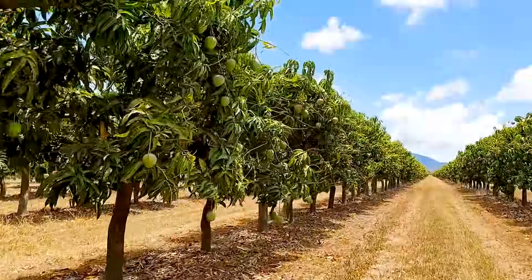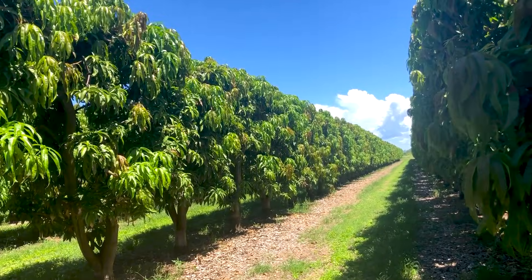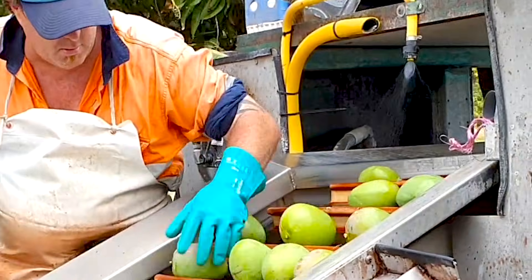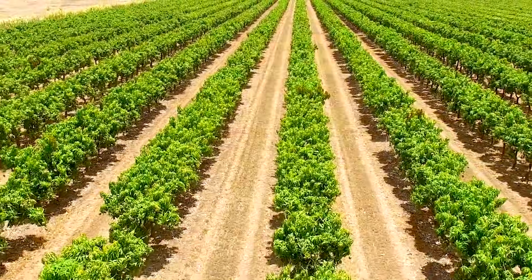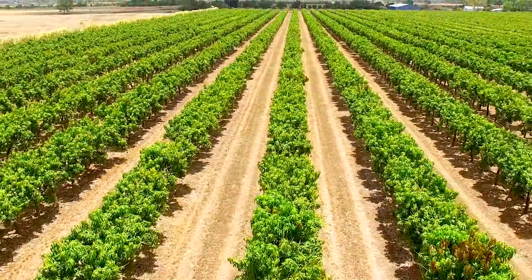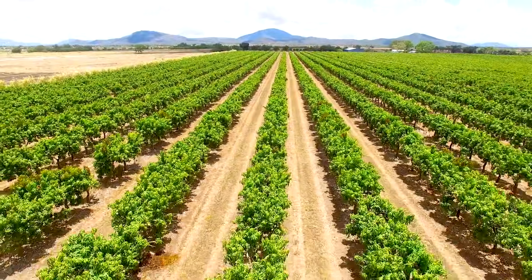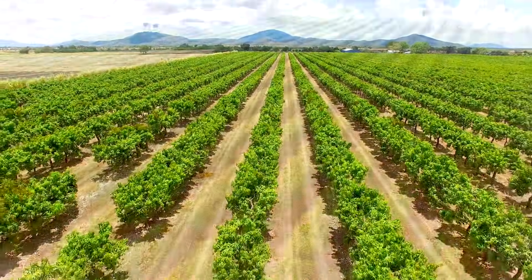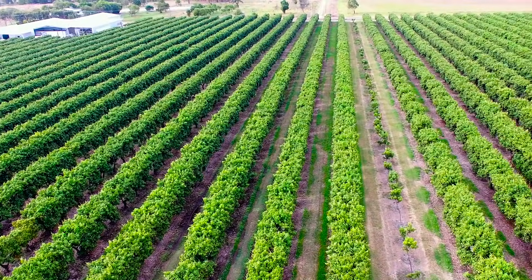The Australian mango industry is undergoing a transformation — a transformation to high-density orchard systems which are more productive and profitable. Maintaining mango trees as short, slim, continuous hedges at a closer row spacing has proven to greatly increase yields per hectare, reduce input costs per kilogram of fruit and improve grower profitability. These systems are called slim hedges.